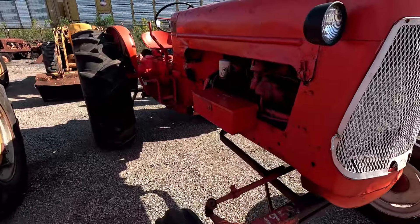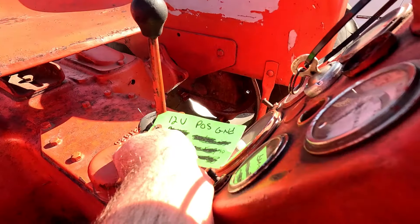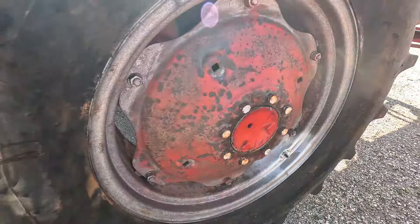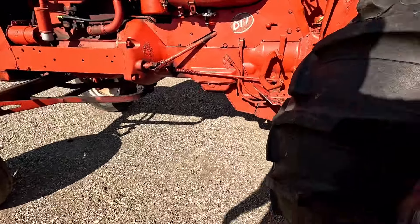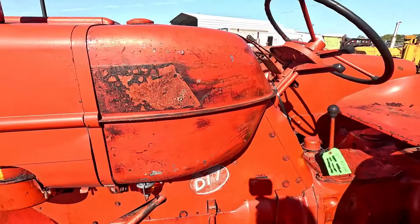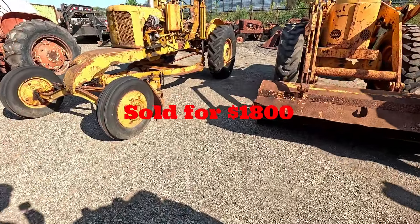Next up is an Allis-Chalmers D17 — this is one we labeled as 'ball peen' because it looks like the front end was taken and beaten up with a ball peen hammer. It's got pretty good tires on the back, a little bit of rust, and two-point hydraulics with a wide front. It runs pretty good — the only thing it really needs is cosmetic work. You can see right up on that nose cone it looks like someone took a big old hammer to it. This is what the D17 sold for.